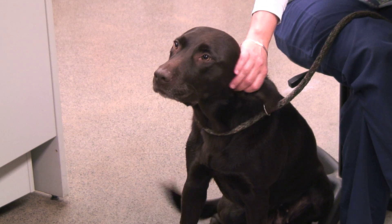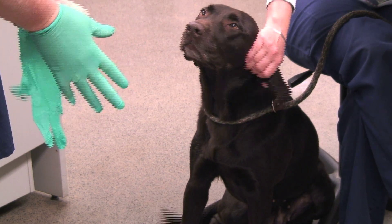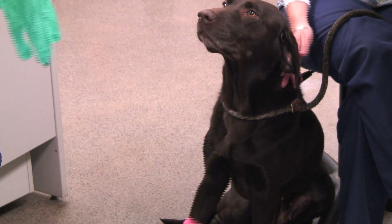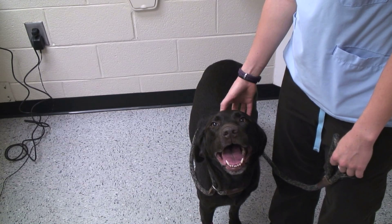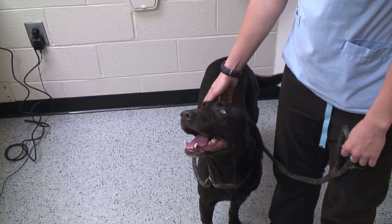First of all, they need to meet their size requirements — they have to be at least 50 pounds — and they need to be healthy. They also need to be somewhat behaviorally tolerable. They get handled quite a bit; we will sedate them if they're excited, but they have to be comfortable in the environment. If they're not, or if they show any signs of aggression, then I don't use them.